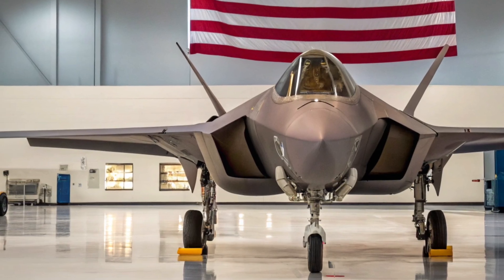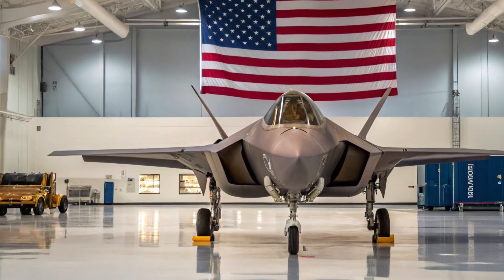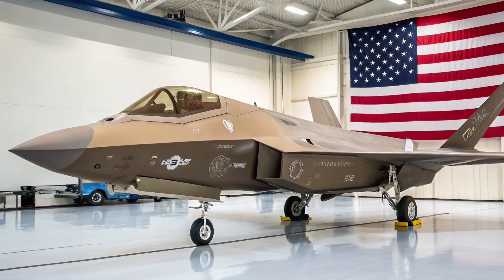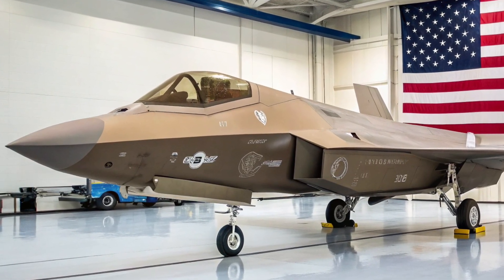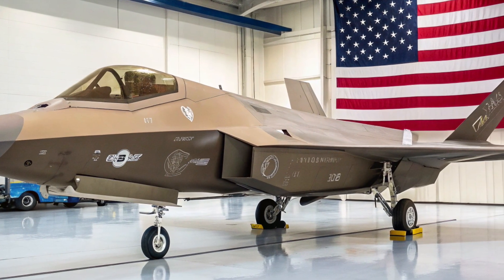Speed and agility haven't been forgotten either. While exact numbers are classified, estimates suggest the F-47 can exceed Mach 2.5, with supercruise capability allowing sustained supersonic flight without afterburners. The jet features 3D thrust vectoring, allowing it to maneuver at angles and speeds that would make most aircraft stall. It's built for dogfights, evasion, and deep strikes — all in one.